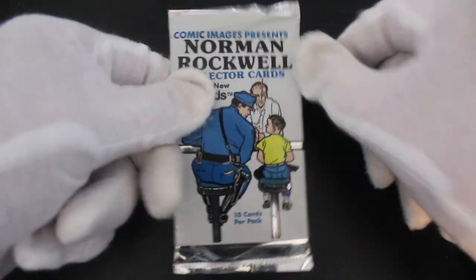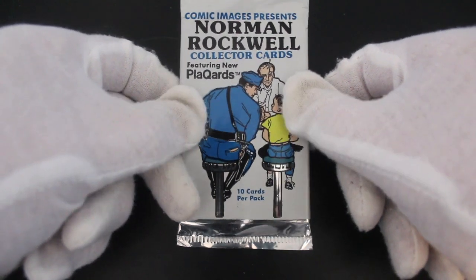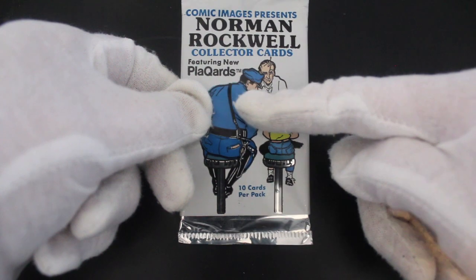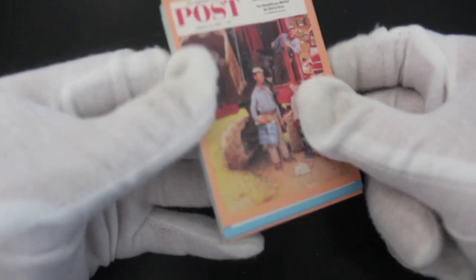Hello, it's me Trading Card Tony with another pack. Today we've got Comic Images Presents Norman Rockwell collect cards featuring new placards. I wonder what they are. Ten cards per pack. Obviously artist Norman Rockwell, I believe he was famous for his Americana, images of old America. We'll see what we've got in here. I'm expecting some good things from these really.